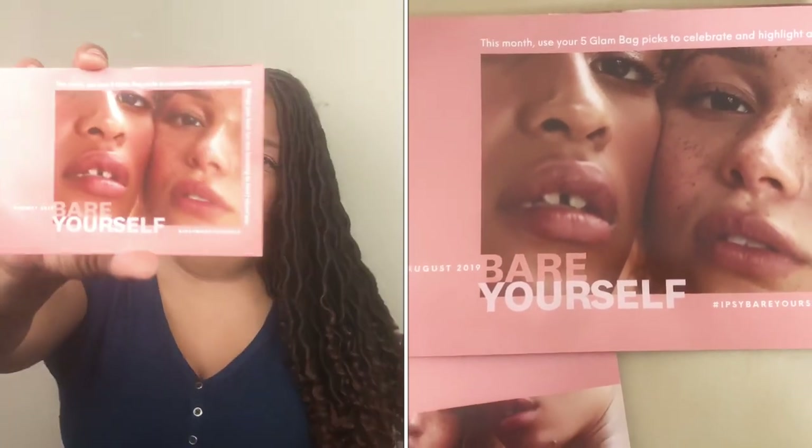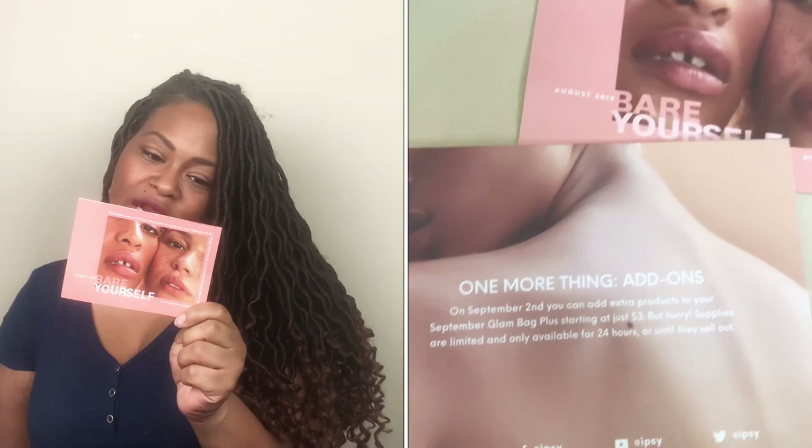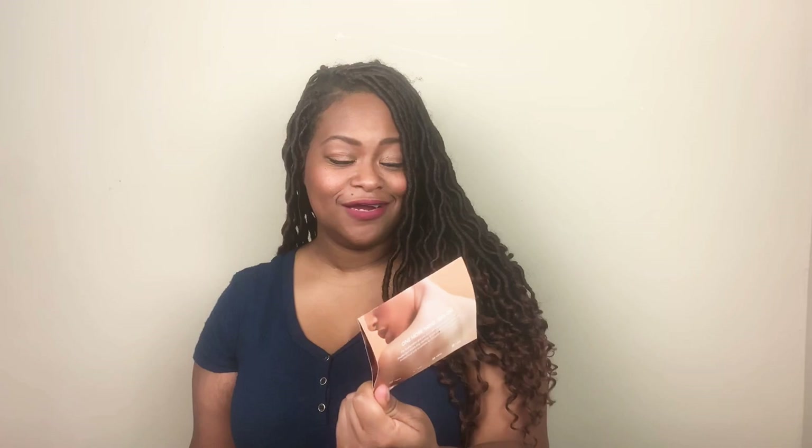Alright, info card first — August 2019, 'Bare Yourself.' On the back it says: starting September 2nd you can add extra products to your September Glam Bag starting at just three dollars, but supplies are limited and only available for 24 hours or until they sell out. I've been telling you about this feature for a while, but they decided to put it on the back of the card.